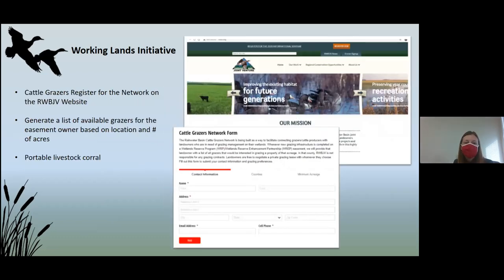The next step was developing what we're calling the Rainwater Basin Cattle Grazers Network. Through this network, we're hoping to provide a connection between landowners and cattle grazers looking for land. There are a lot of young farmers looking for more land — they just don't know how to reach out. We're building a page on the website where cattle grazers can register, share their contact information, how many acres they'd like to graze, and what counties they're willing to travel to. We also have a portable livestock corral available so they can move and transport their cattle.